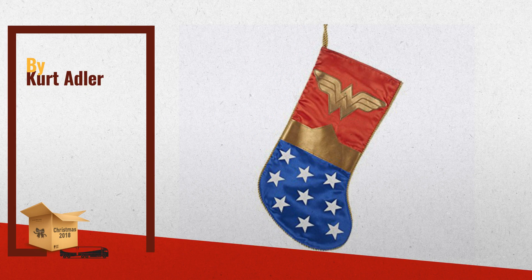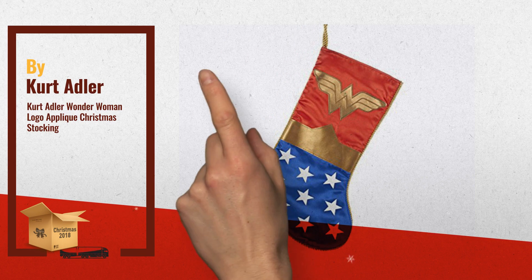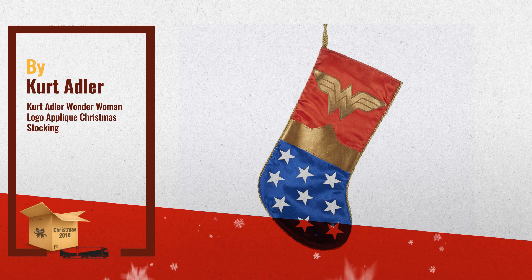Number 1, by Kurt Adler. One of the most popular choices for this coming Christmas and holiday season.